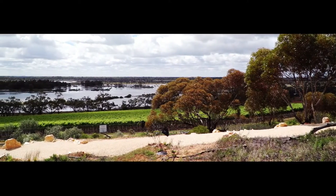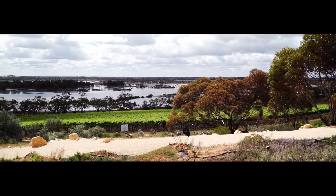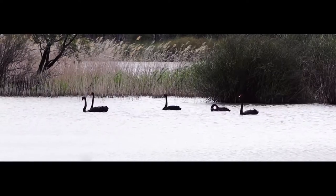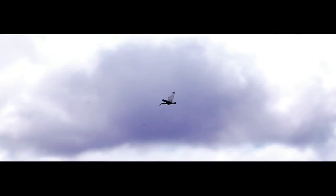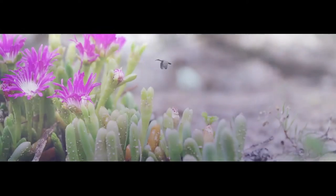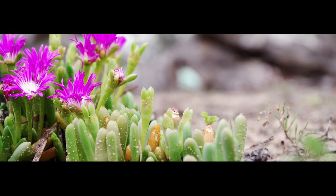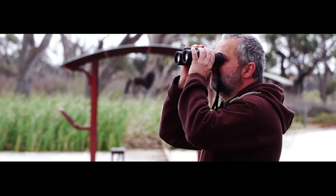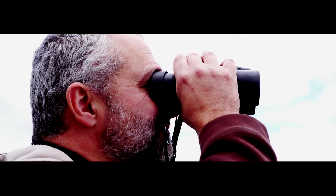What we have at Banrock is 1,000 hectares of flood plain and wetlands classified as a wetland of international importance and as a Ramsar convention site. We have many species of birds, frogs, and plants on site, to the point that Banrock is the first hotspot for bird diversity in South Australia.